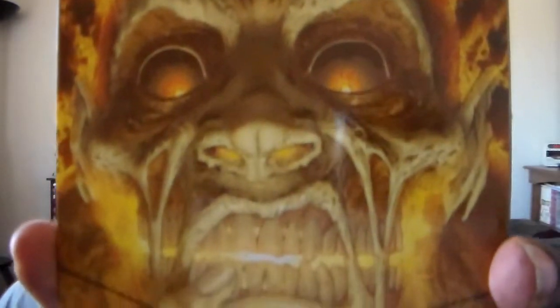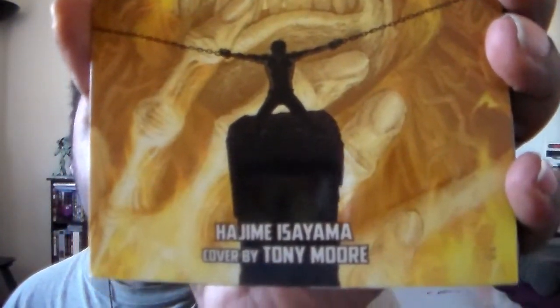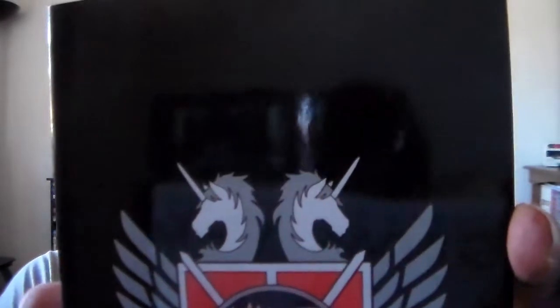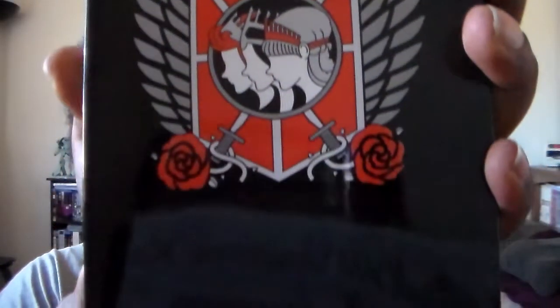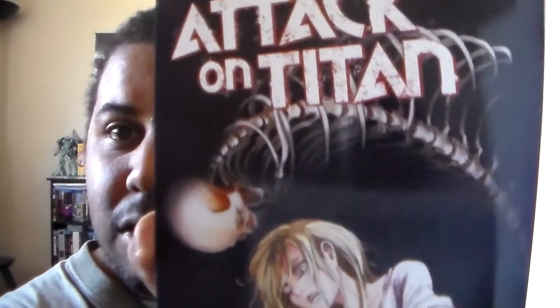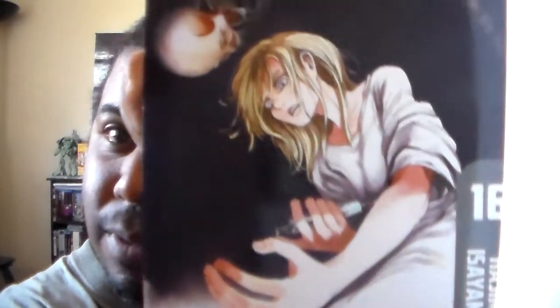There's a little symbol there, and you can see the spine — it says Kodansha Comics. Let me show the volume first. With the volume you get this exclusive cover — really cool. On the back, it has all the symbols combined right there, that's really cool. You can actually take the cover off if you want, and have the original cover underneath. So there is volume 16.